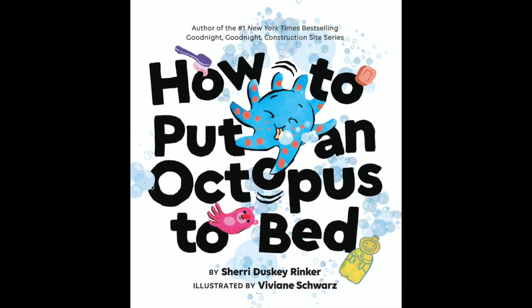Hi everyone! Ms. Lauren here, children's librarian from the Half Hollow Hills Community Library, ready to share another great story with you on this Tell a Tale Tuesday. The story we'll be reading today is called How to Put an Octopus to Bed.